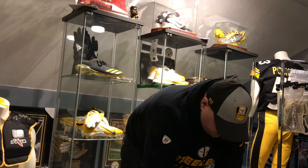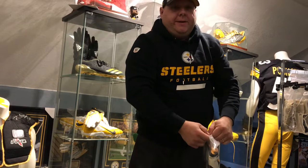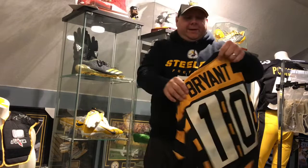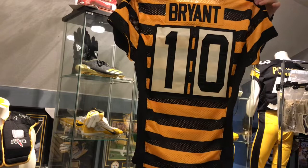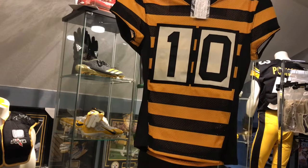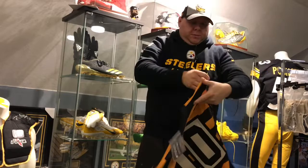I was a big Martavis Bryant fan, so I did take a lot when hate went his way, which is justifiable. But he could have been very, very good — and he was very, very good when he was there. We also got his game-worn bumblebee jersey as well. I'll show you pictures with this too.